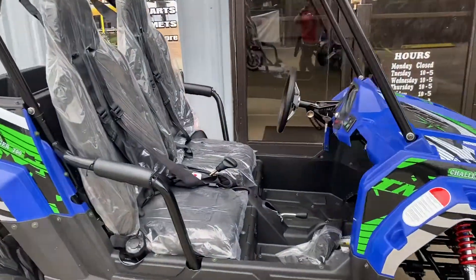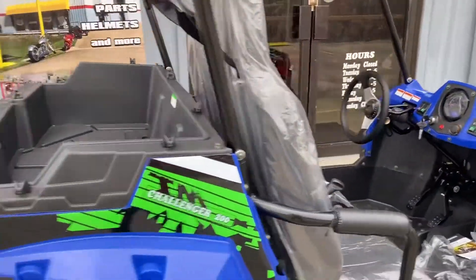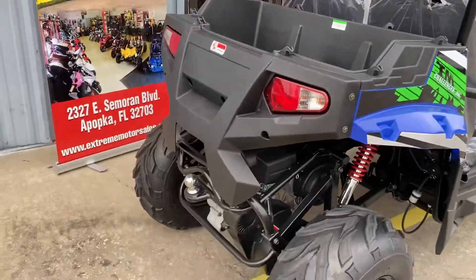They have awesome graphics. You have tilt steering, a little bed in the back, and a tow hitch.